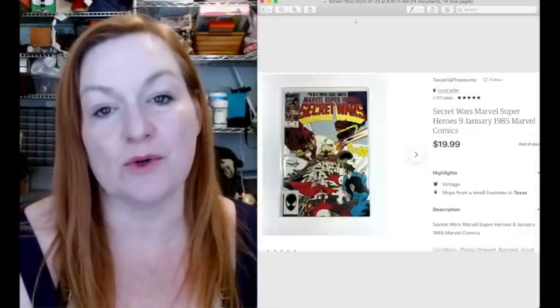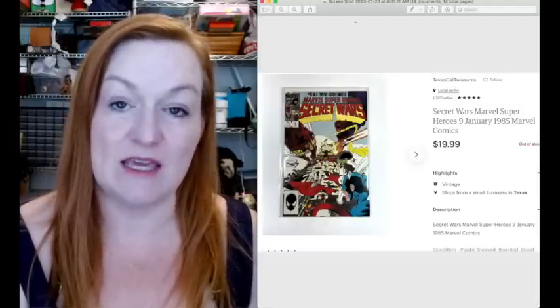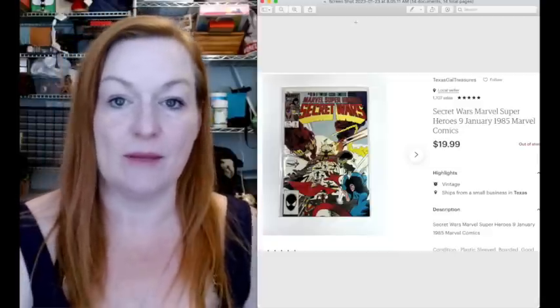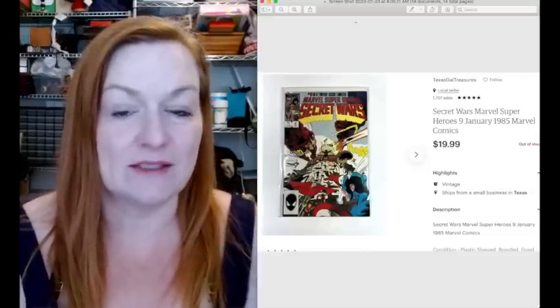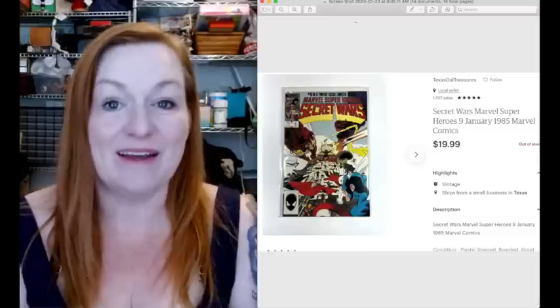This Marvel Super Heroes Secret Wars comic book sold for $19.99. This was in the lot of comics that a friend of mine gave me - she gave me nine big long boxes of comic books, and I've been selling them steadily over the couple of years since she gave them to me. I always suggest you let friends and family know what you do for a living because they're frequently happy to help.